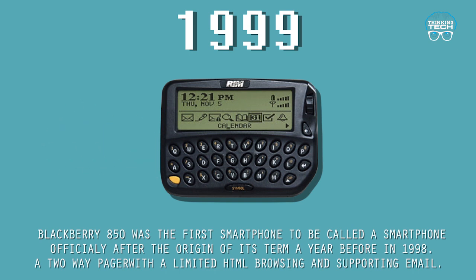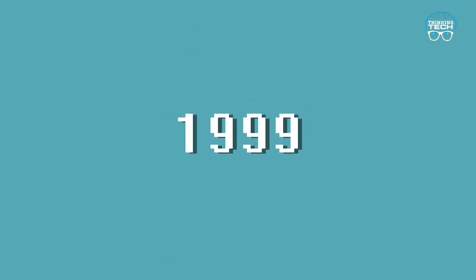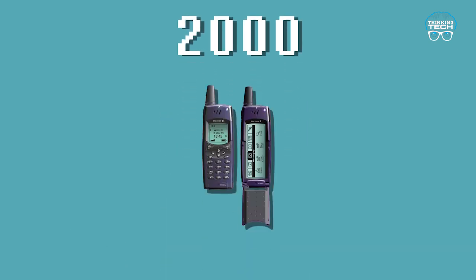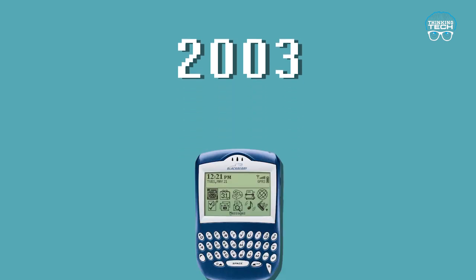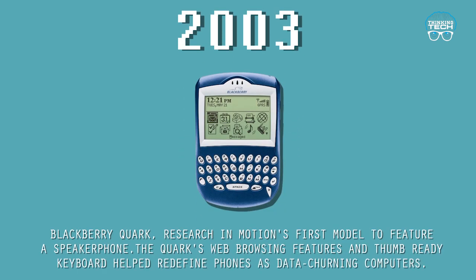The BlackBerry 850 was a two-way pager with limited HTML browsing and email support. 2000: The Ericsson R380 had a large display and a flip cover with keys.